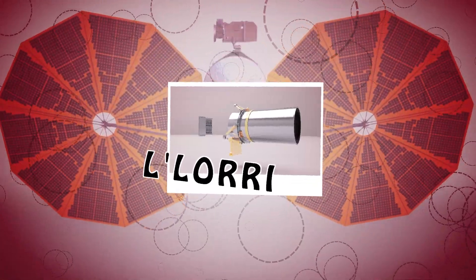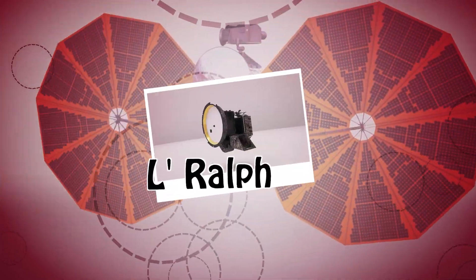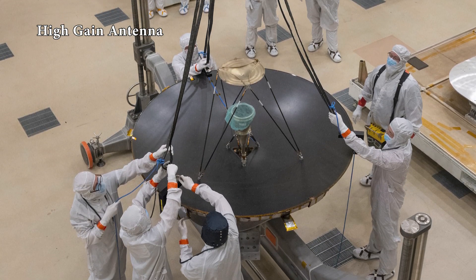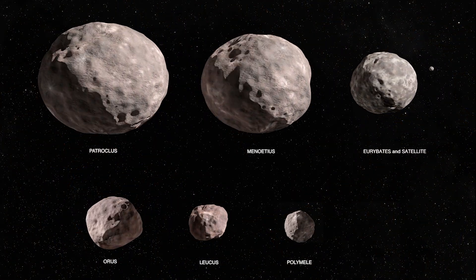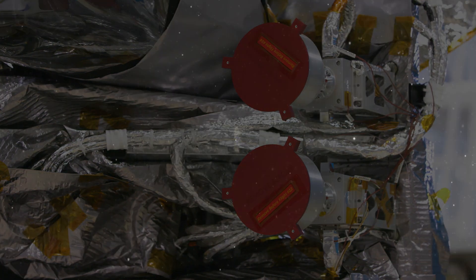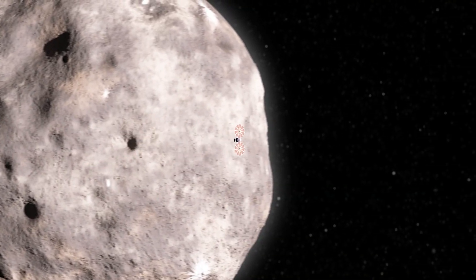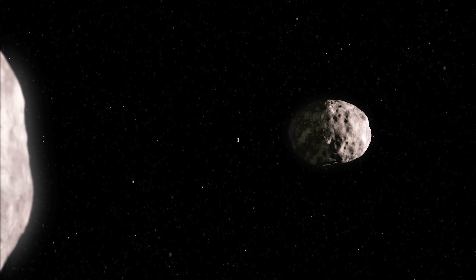In addition to these three main science instruments, other experiments aboard the spacecraft will help fulfill the mission. Lucy will use its high-gain antenna to communicate with Earth for an additional radio science experiment to determine the masses of the asteroid targets. Lucy will also be able to use its two Terminal Tracking Cameras, or T2Cam, to track the asteroids during the flybys, keep them in the field of view, and to take wide-field images so that we can better determine their shapes, and perhaps discover new asteroids nearby.